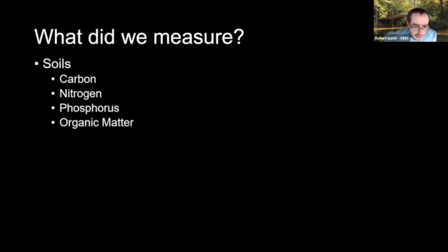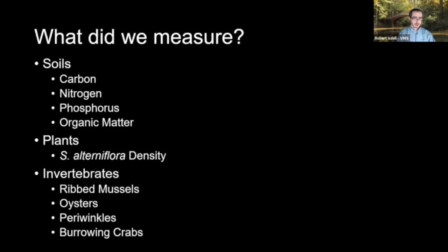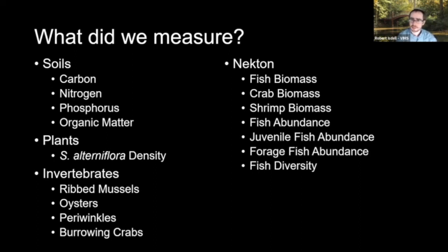What did we measure? At all of our sites — living shorelines and natural marshes — we looked at soils: carbon, nitrogen, phosphorus, and organic matter content. We counted Spartina alterniflora density, focusing on the low marsh section. For benthic invertebrates, we looked at ribbed mussels, oysters, periwinkles, and burrowing crabs. For necton, we included seven different measures: fish biomass, crab biomass, shrimp biomass, fish abundance, juvenile fish abundance, forage fish abundance, and fish diversity. We also looked at birds — grouping herons into a single category and measuring how long they used the shoreline — and we did diamondback terrapin headcounts to get a density estimate at all of our sites.